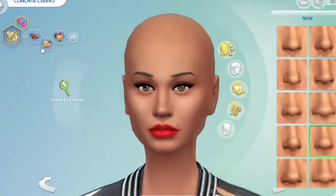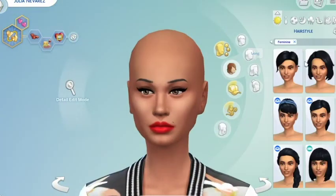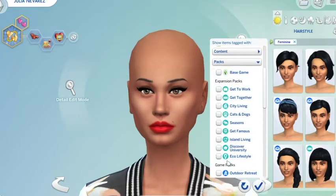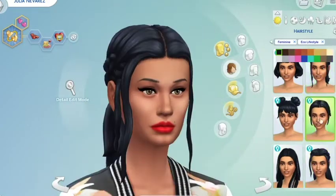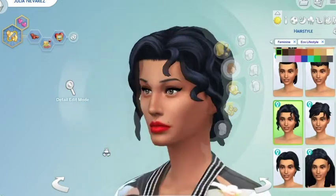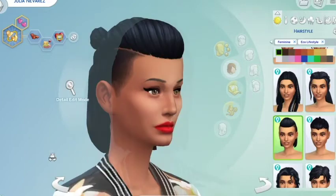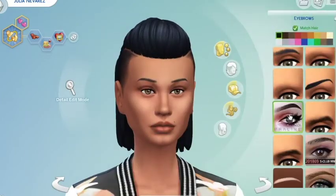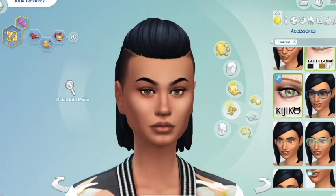Hey guys, I am here with the speed cast and speed build portion of this video. I decided that for these sims I'm going to go with Maxis match hair instead of the usual CC hair I would use, just because I really wanted to go through all of the Eco Lifestyle hairstyles and clothes.